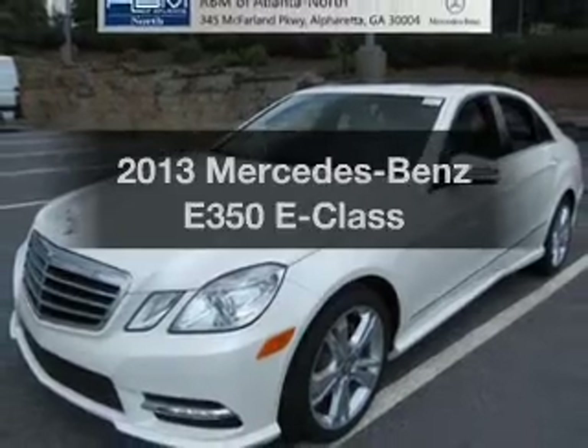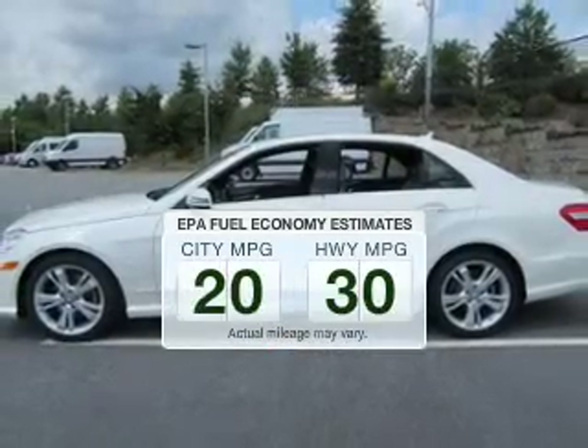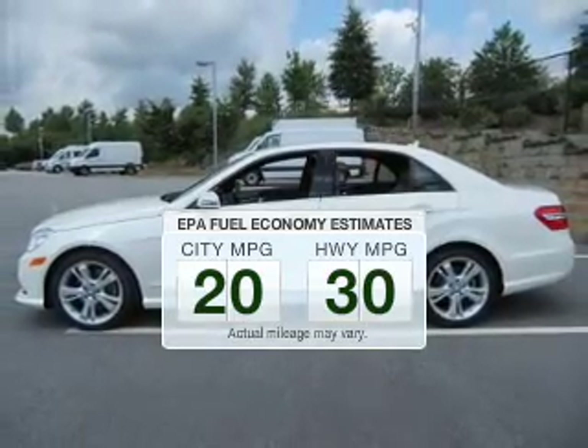Everything you need under one roof with this great vehicle. Better gas mileage means better long-term driving, and this ride delivers with a great low fuel consumption rate.